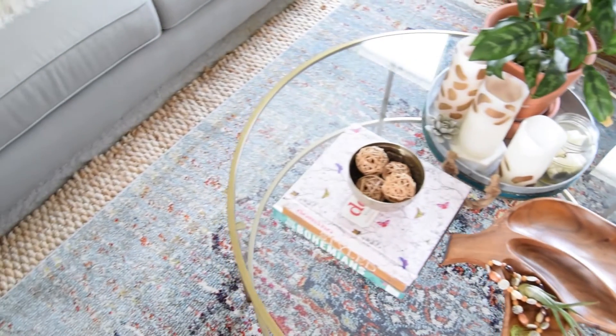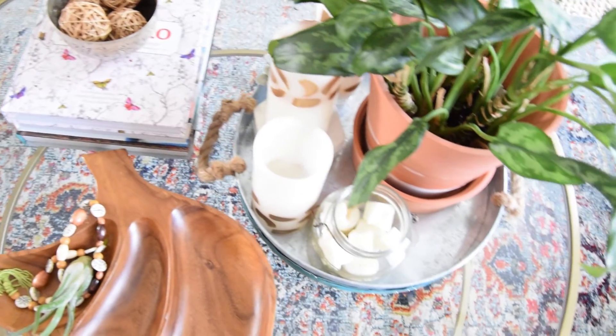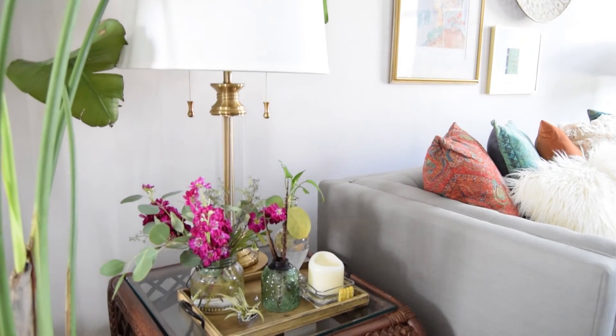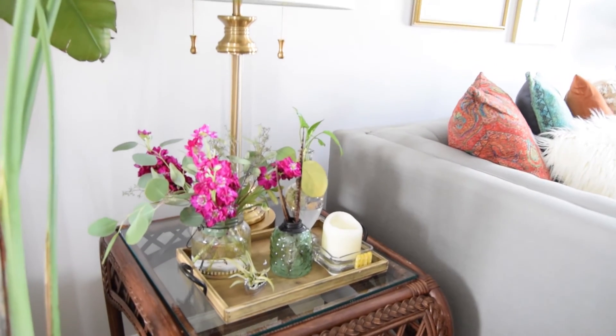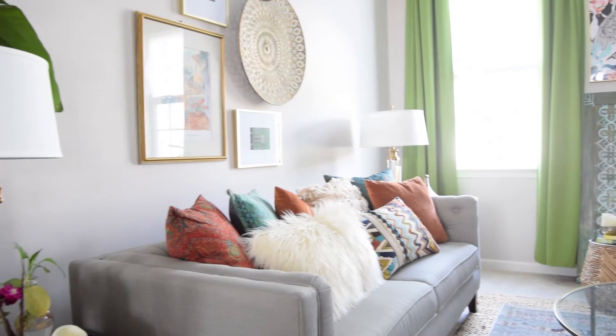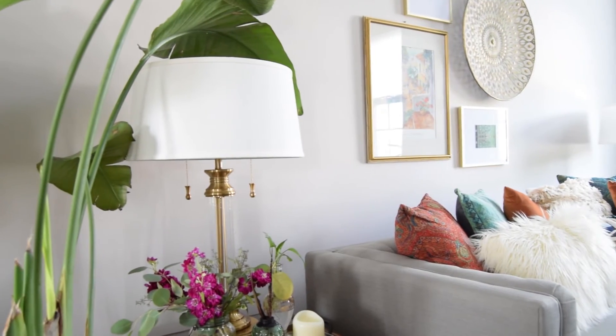For the coffee table I did a simple vignette using a couple of candles that I DIY'd with some paint — I'll drop a link to that. These gold touches continue to the side table where I just have a small floral arrangement in a glass with some gold detailing, and it matches great with the lamp as well as with the art on the wall.